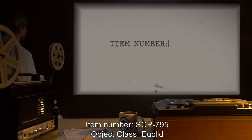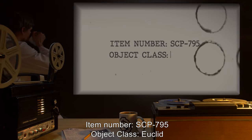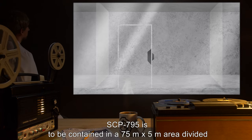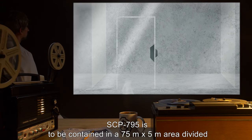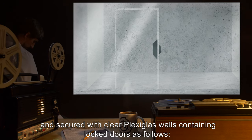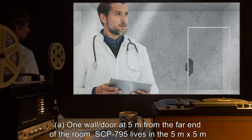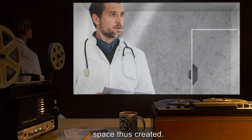Item Number SCP-795. Object Class: Euclid. Special Containment Procedures: SCP-795 is to be contained in a 75-meter by 5-meter area, divided and secured with clear plexiglass walls containing locked doors as follows. A: One wall or door at 5 meters from the far end of the room. SCP-795 lives in the 5-meter by 5-meter space thus created.